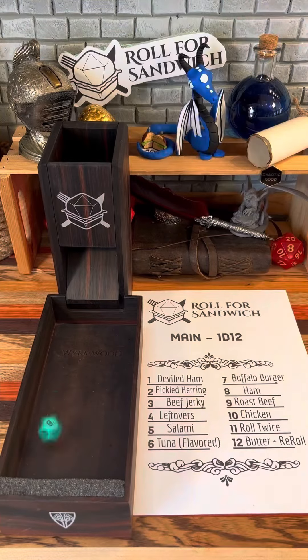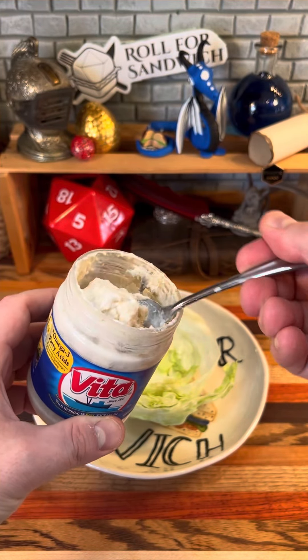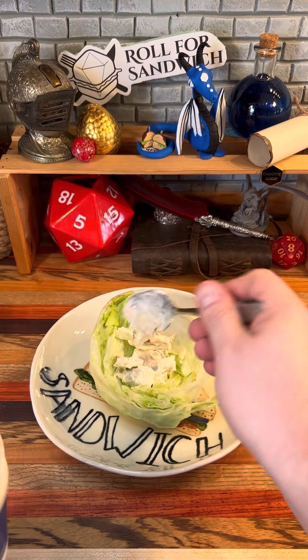Let's roll for our main. Two — pickled herring. This pickled herring in sour cream sauce is how I was introduced to pickled herring by my grandmother when I was a kid. Back then I liked it okay, but it hasn't really stood the test of time for me, so yeah.